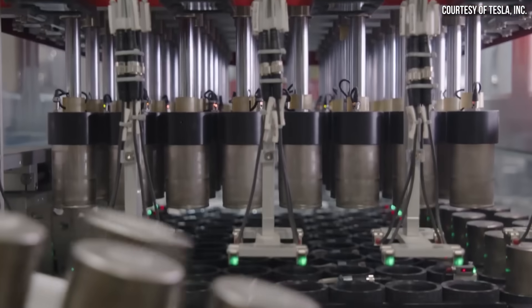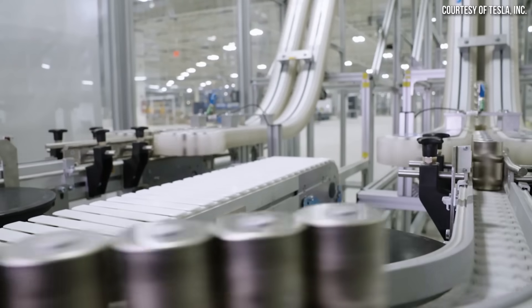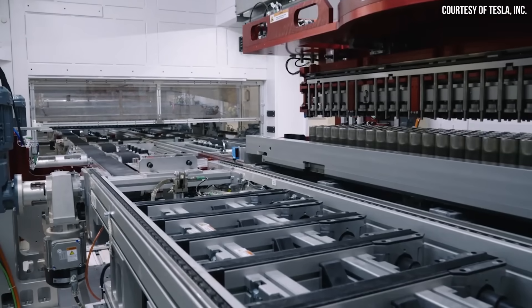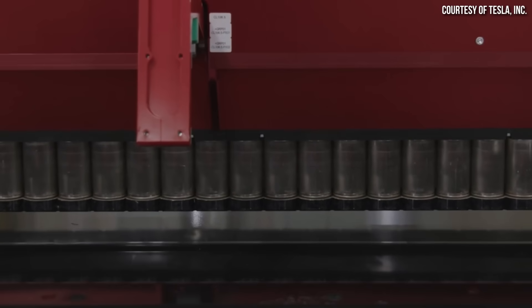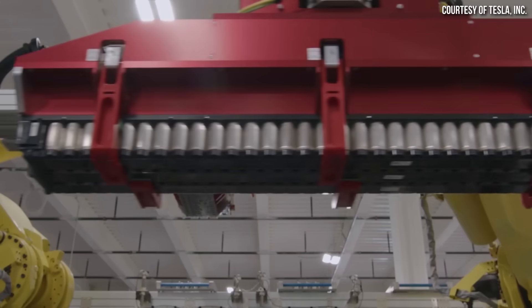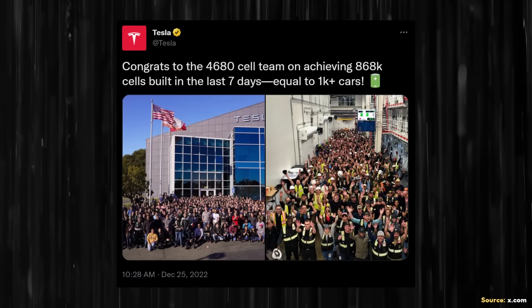To answer that, I want to first step back and look at the updates we've had in the past. As far as I can tell, 4680 battery production began at Gigafactory Texas around Q3 of 2022. By late September of last year, Tesla's Texas factory was producing around 10,000 4680 battery cells per day, according to a video published by Dylan from Electrified on YouTube. Then on December 25th of 2022, Tesla revealed they were able to produce 868,000 4680 battery cells in seven days — though that number was between both Gigafactory Texas and their Cato Road facility in Fremont, California.